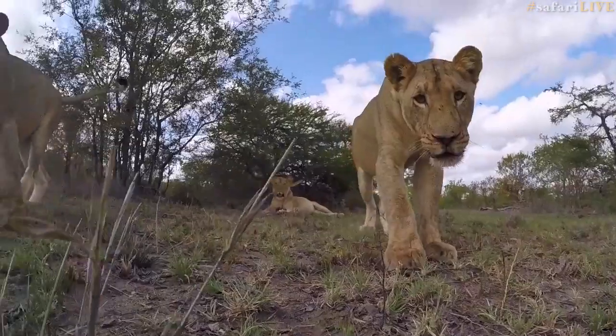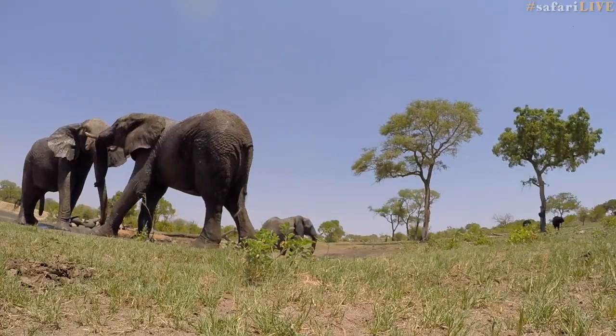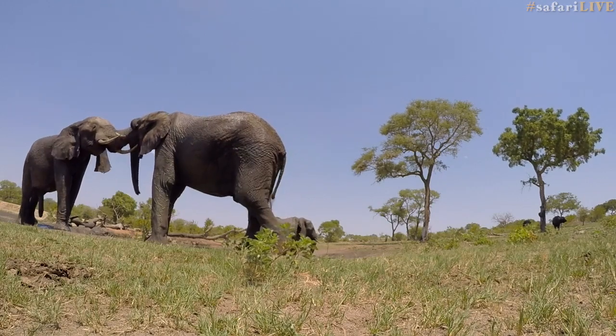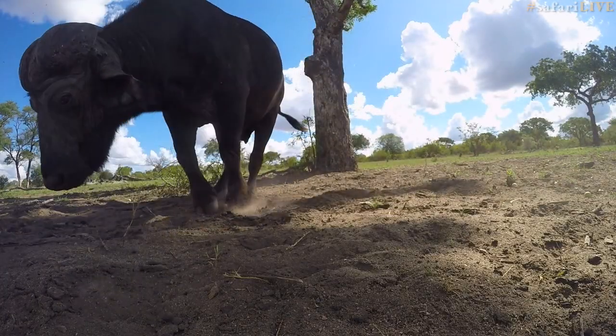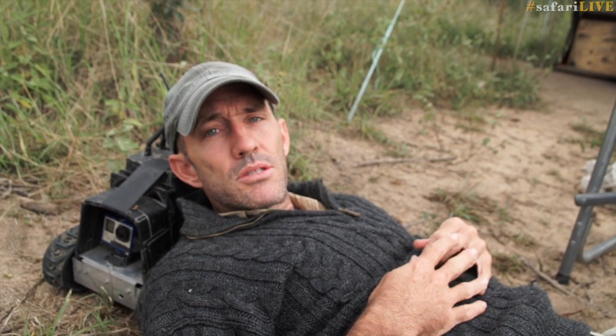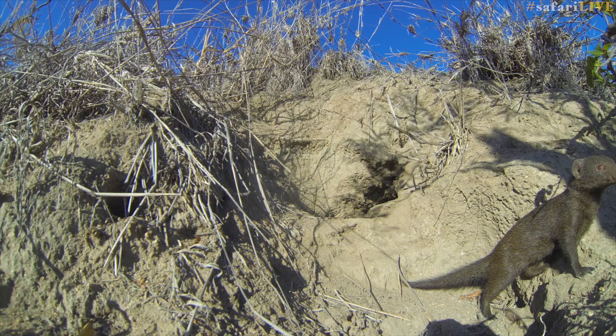Lions tend to be fairly curious — they might approach him, take a sniff, and then move off. Elephants go about their business, kind of ignoring him. Buffalo don't like the smell of him. And things like terrapins and mongoose also tend to wander around him, take a look, and then just get on with their lives.